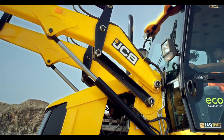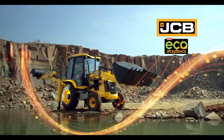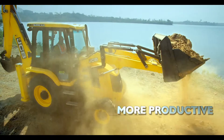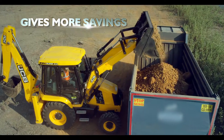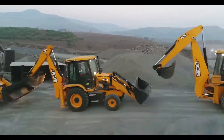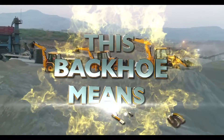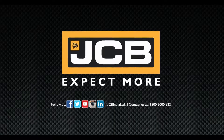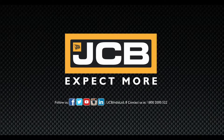With all these compelling features, the JCB New Eco Excellence is more intelligent, more productive and gives more savings. This backhoe means business. With JCB, you can always expect more.